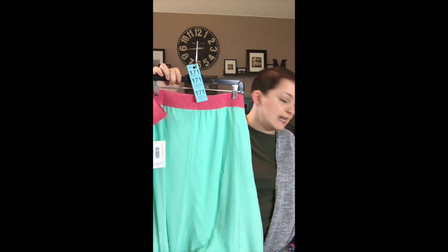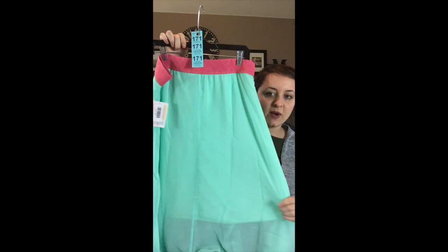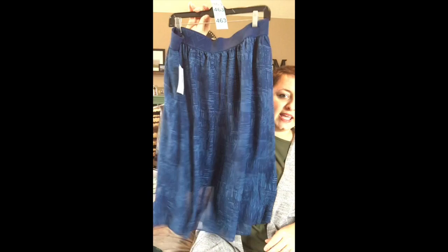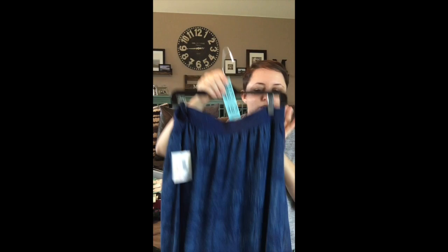This is a 2X and it's the opposite colorway from what you just saw on the large — the minty color is down here and the melon color is up here. That's number 171. These skirts just scream spring — so fun and twirly. Next is a navy color with a lighter blue inside and a navy band. This one is a 2X and it's going to be number 463.